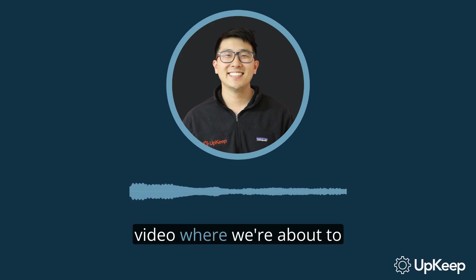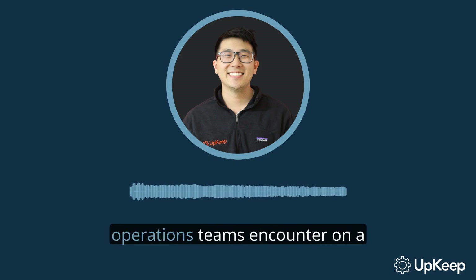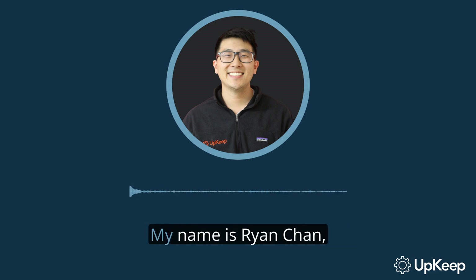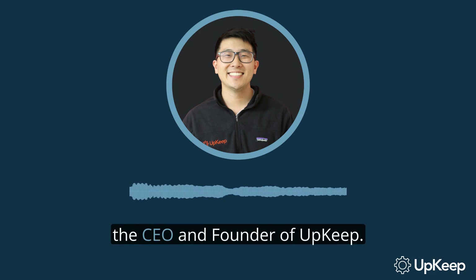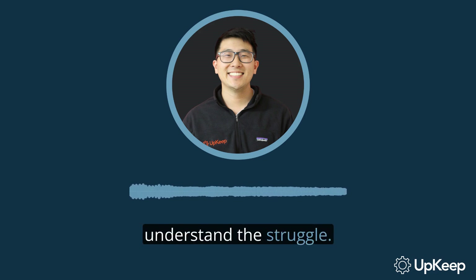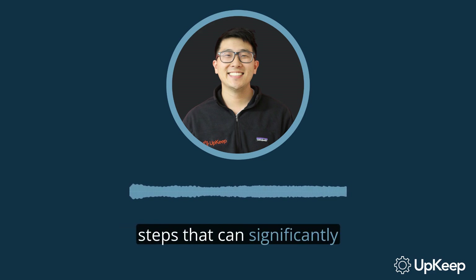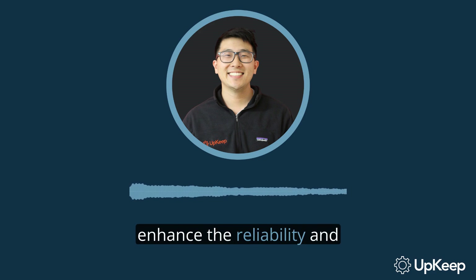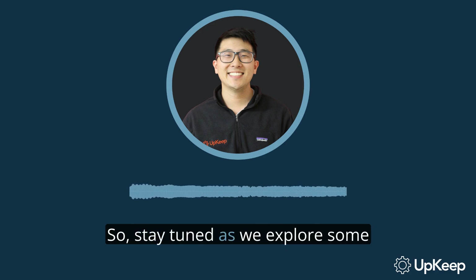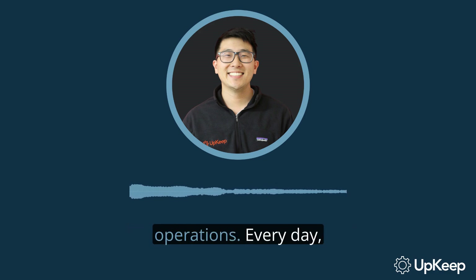Welcome to this educational video where we're about to uncover some of the prevailing challenges that maintenance and operations teams encounter on a daily basis and how to tackle them effectively. My name is Ryan Chan, the CEO and founder of Upkeep. I've been in your shoes and understand the struggle. In this video, we'll be sharing some practical steps that can significantly enhance the reliability and uptime of your equipment. Stay tuned as we explore some game-changing ideas that will transform your maintenance operations.